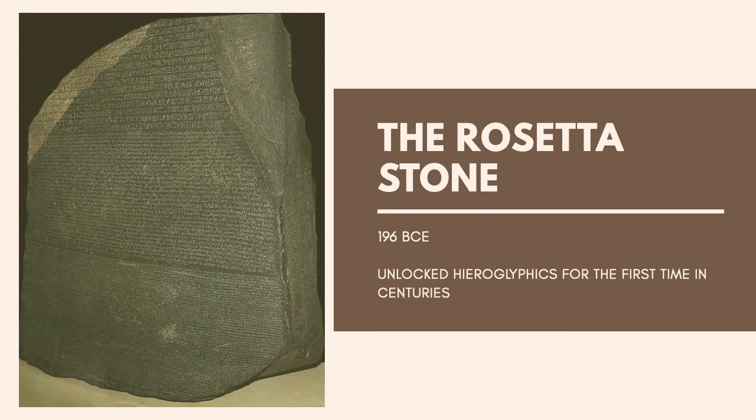For the next several decades, linguists and historians worked diligently to decode the hieroglyphs. Because ancient Greek was well known and Demotic was somewhat understood, they were able to work backwards to figure out the meaning of the symbols. Finally, an entire civilization was unlocked.